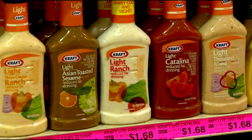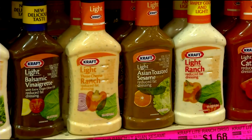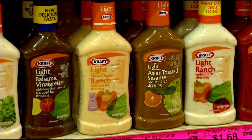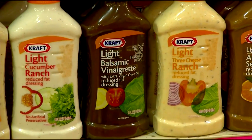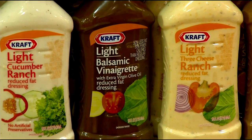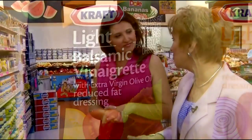When shopping for dressings, look for light dressings rather than fat-free. A light dressing will have good flavor and a little bit of fat to make the meal more satisfying, with fewer calories than full-fat dressing. Every meal should have a little bit of fat so you can absorb the fat-soluble vitamins in the salad — if there's no fat, you won't absorb vitamins A, D, E, or K.